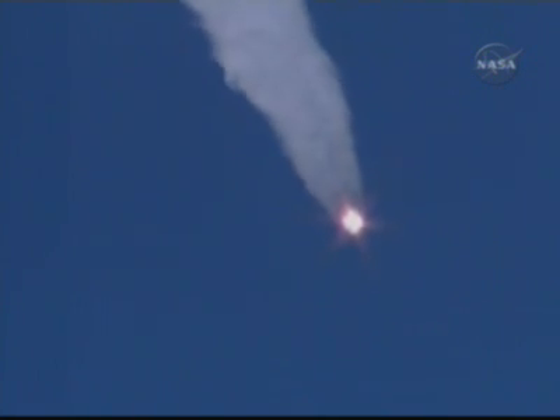60 seconds. Pitch and roll nominal. One minute into the flight of the Soyuz, everything nominal. Velocity is 1,100 miles an hour, or 500 meters per second.